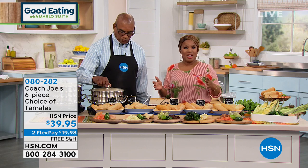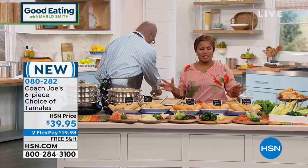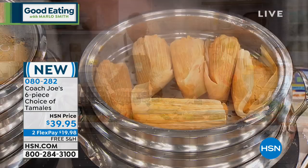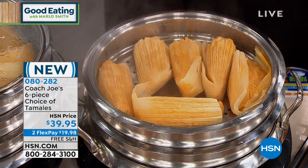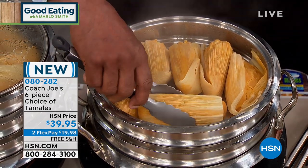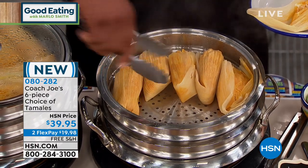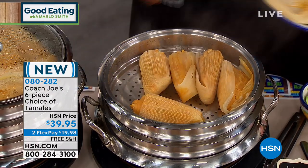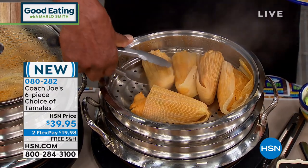Coach Joe is bringing to us our tamales, and we are so thrilled. They're brand new, first time airing here at HSN. They are authentic tamales — we want to mention that right out the gate. They're wrapped in the corn husk, just like your traditional tamales are. You're going to get a set of six of them. We have both single ship and auto ship available for you, and they're $39.95 with free shipping.